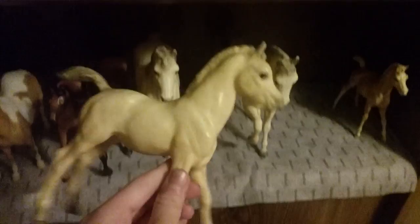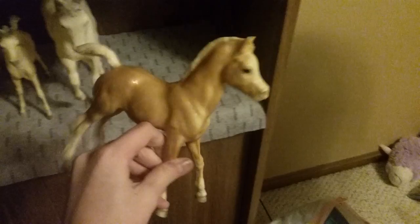I forget her name but yeah, and this is Joy. I do not have a name for this little foal. Moving on to my classics — I'm not too fond of collecting them even though they are beautiful.